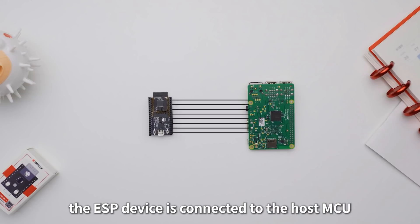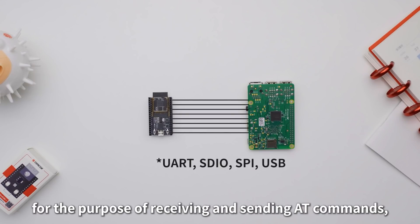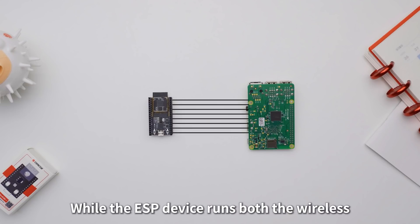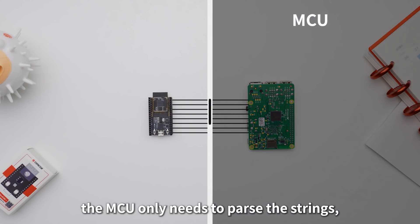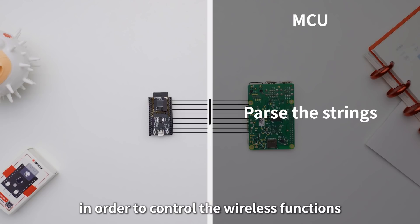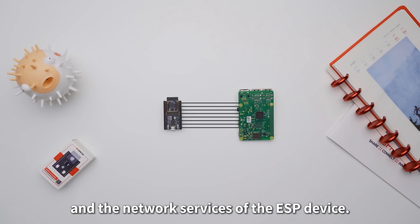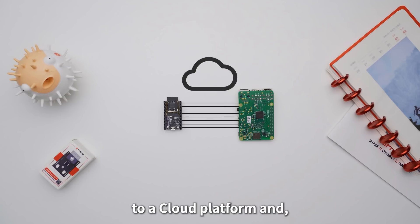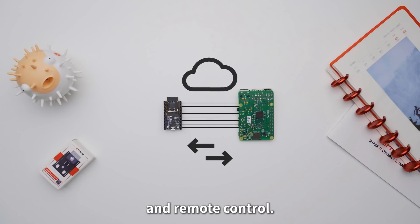With ESP-AT, the ESP device is connected to the host MCU via peripheral bus for the purpose of receiving and sending AT commands and also for transmitting network data. While the ESP device runs both the wireless and network stack, the MCU only needs to pass strings in order to control the wireless functions and network services of the ESP device. Users can also quickly connect their devices to a cloud platform and therefore enable functions such as data communication and remote control.